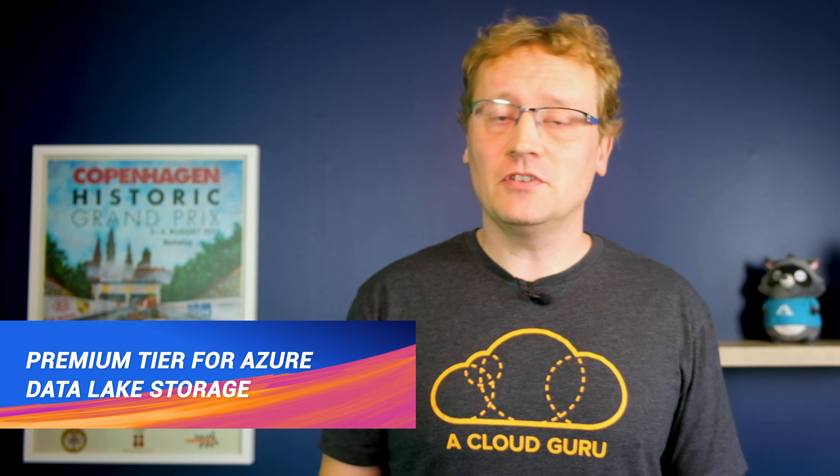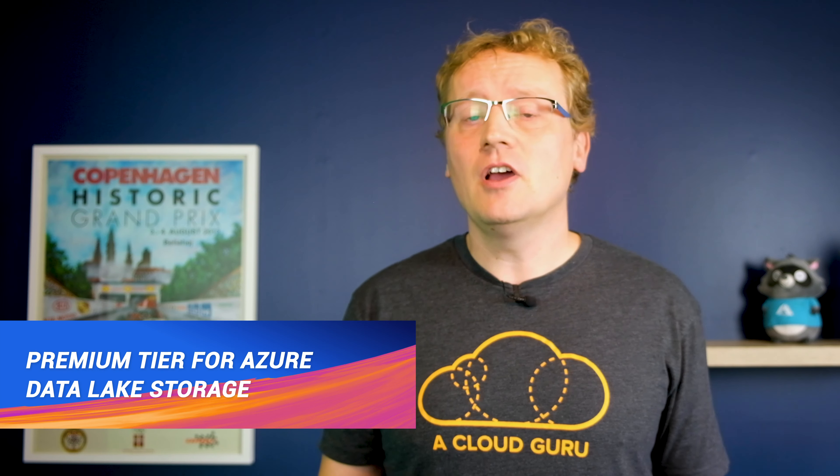Azure Data Lake storage is a massively scalable, secure data lake functionality built on Azure Blob storage. It is designed to hold huge data sets for machine learning models and Hadoop compatible file systems in general. We're talking a hundred terabytes plus in size and often exceeding a petabyte. That's a lot of data.